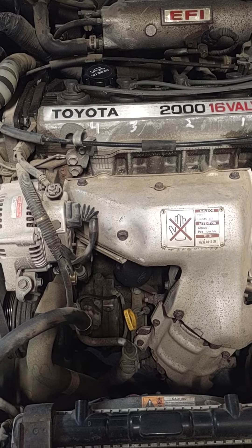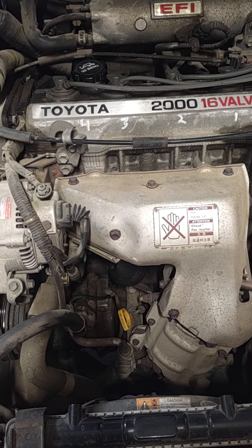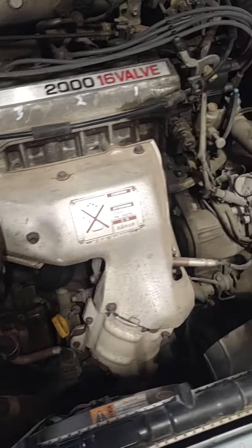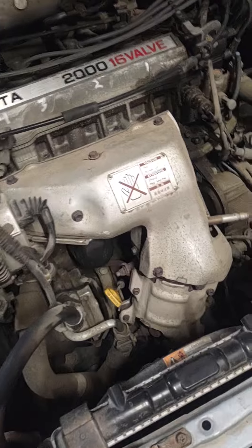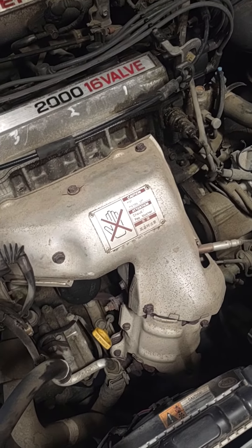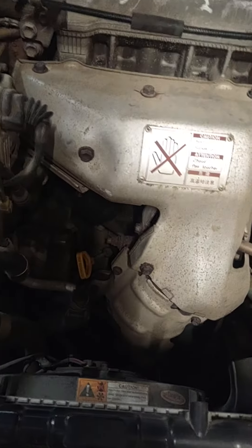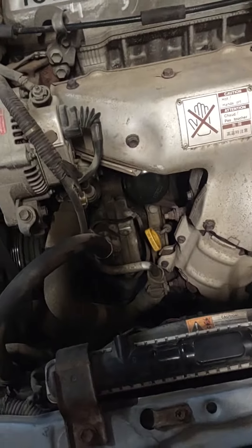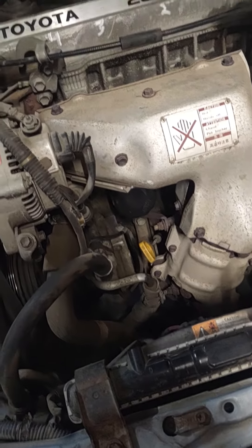At one point the front main seal on the engine started leaking, and I added a seal conditioner — it's the Lucas oil engine stop leak. That took care of the oil seal and stopped it from leaking. I'm pretty sure the brake cleaner dried out the seal, and the Lucas product fixed it.